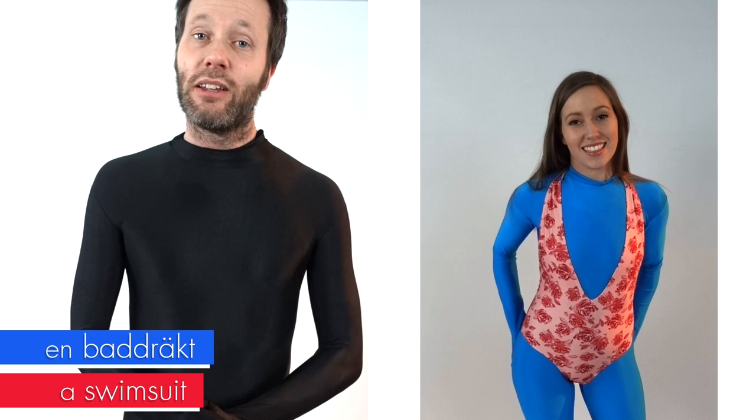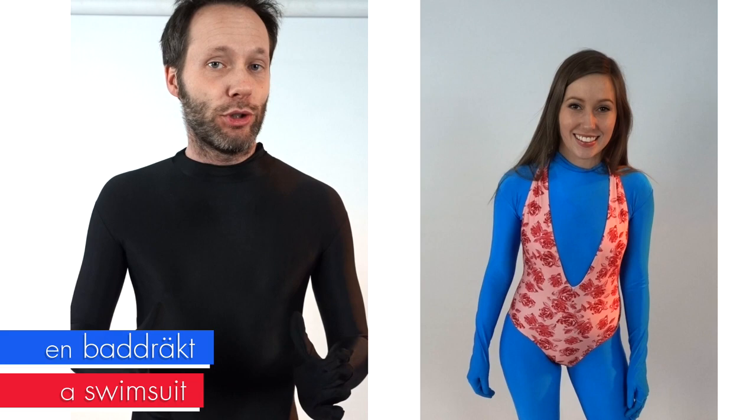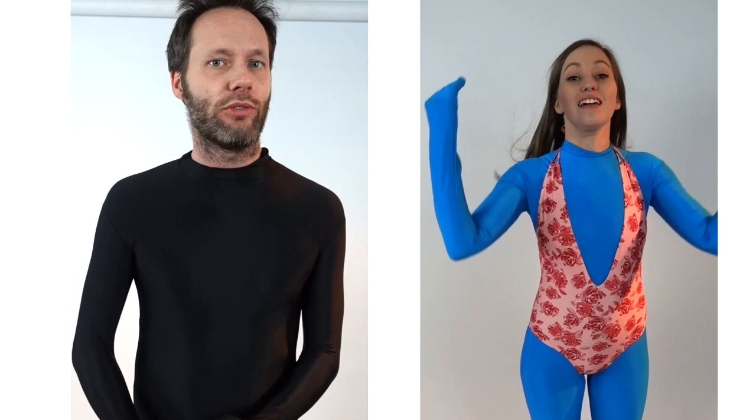The next one is en baddräkt — a bathing costume or bathing suit. If you have a two-piece it's called en bikini, which is the same word as in English — very practical. And the last one is strumpbyxor — sockpants. I am wearing my sockpants under my skirt.